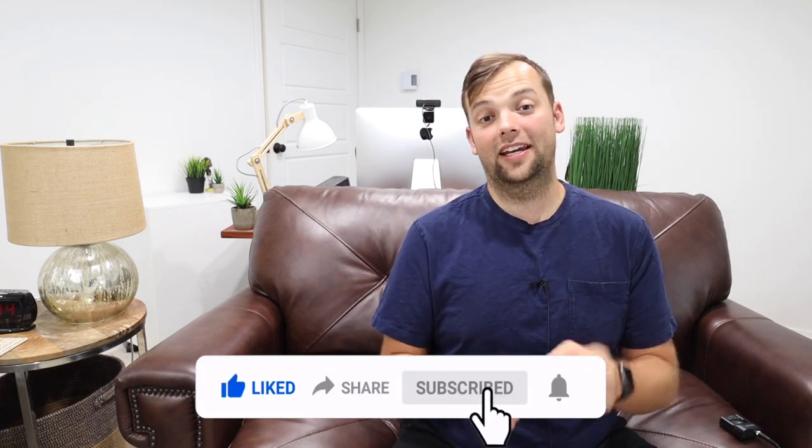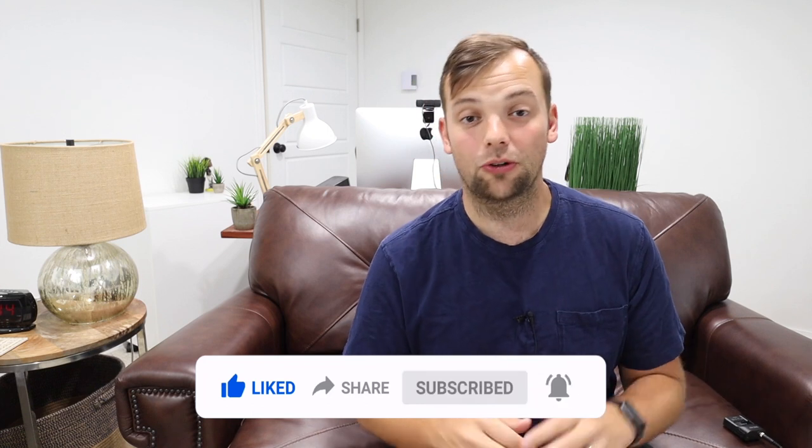I need you to hit that like button, hit the subscribe button, and also hit that bell notification so you're aware of every video that I put out coming soon. Let's go.